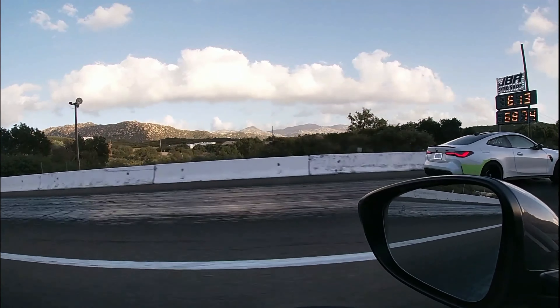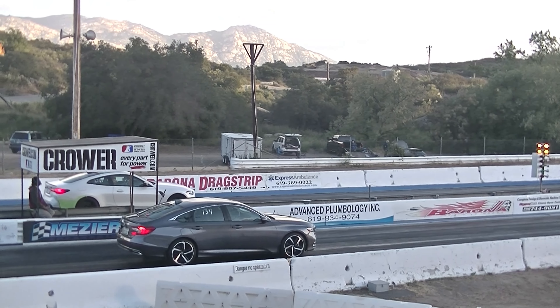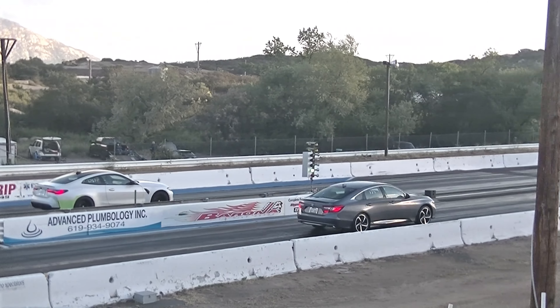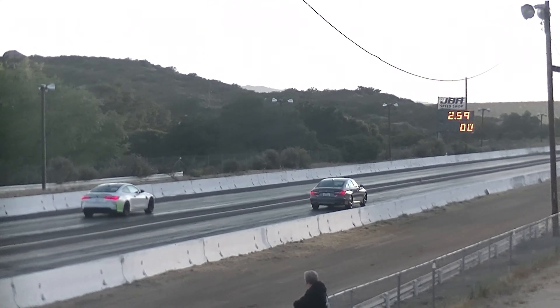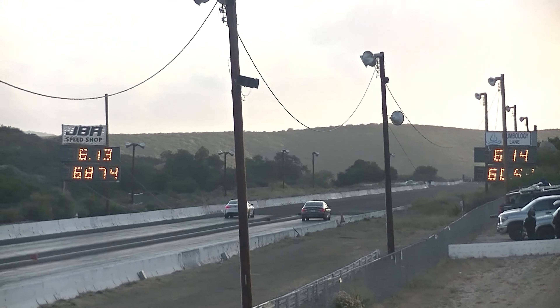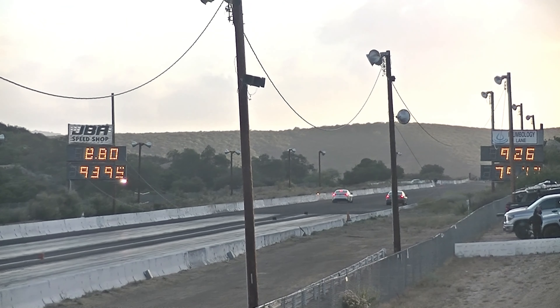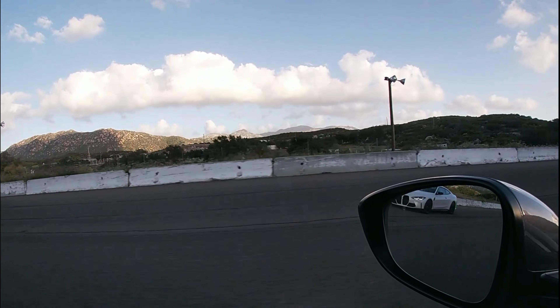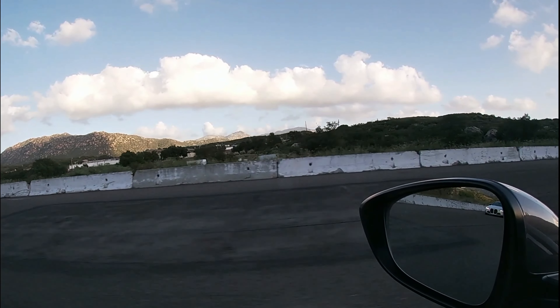There he goes. Not too bad, I gotta say — it's just too much power for those tires.